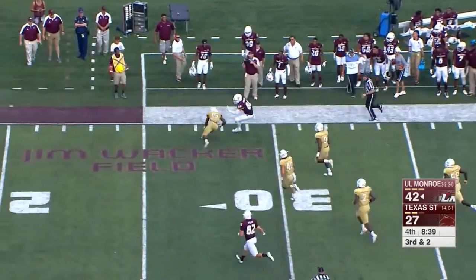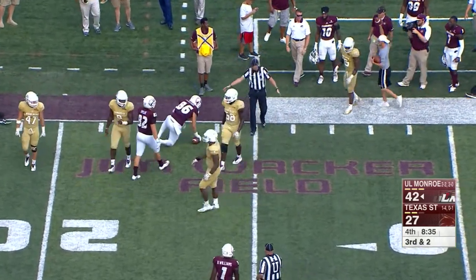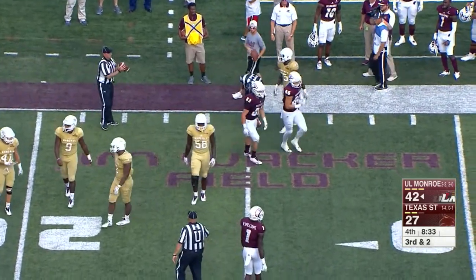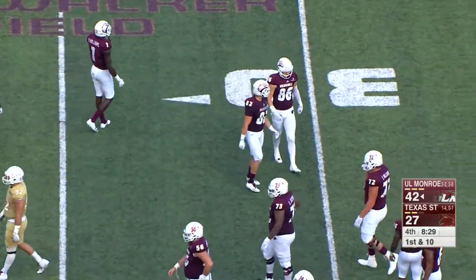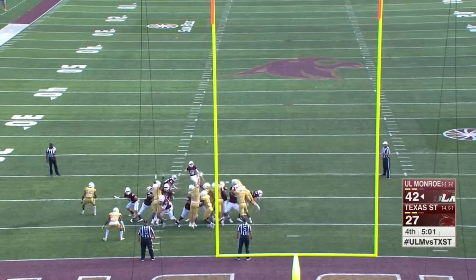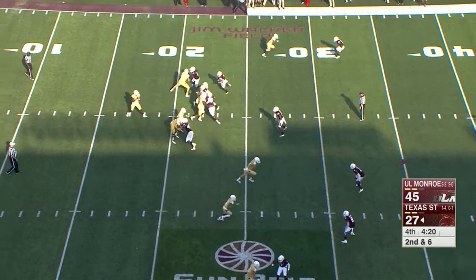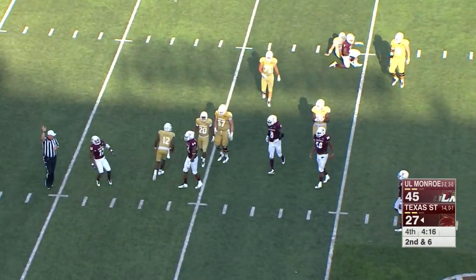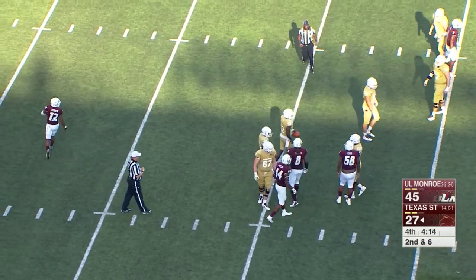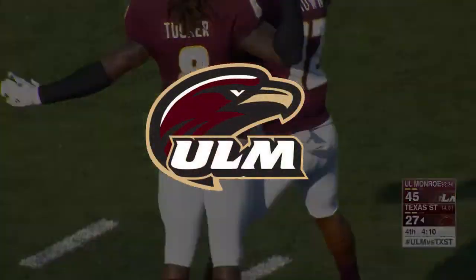He'll throw it to the tight end — a perfectly set play-fake — and Josh Peterson with his first catch of the day, but it's a big one, first down ULM. Field goal from 21 — and it is good. Sixth from the 24, here comes a blitz again. They flush Williams and get the sack, back inside the 15 yard line — Jarrell Brown with the play.